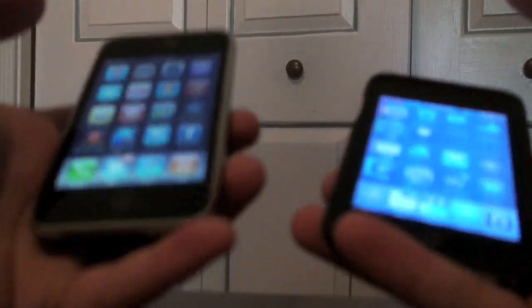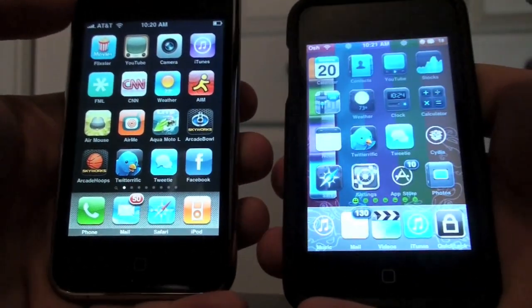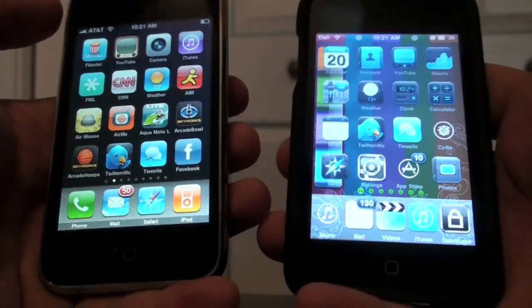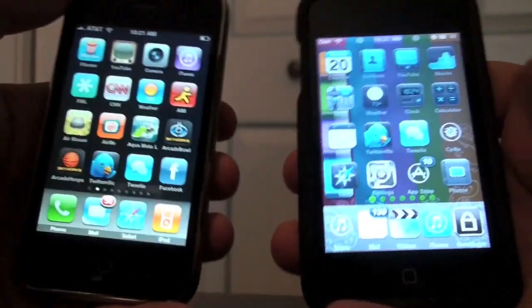So let's get started. In my right hand I have the iPhone 3GS and in my left hand I have the iPod Touch 2nd Gen. You can see that this one is jailbroken, so that could have an effect. But overall we're just going to see who wins between the two.